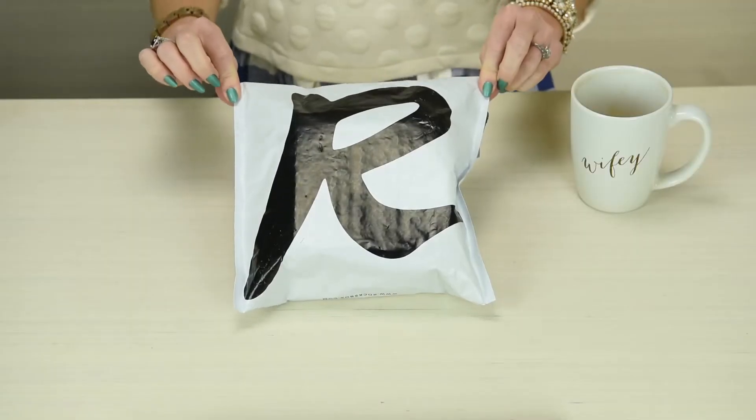Hey guys, welcome back to the Pink Envelope! Samantha here. I am opening my very first Rocks Box. Anybody who knows me knows I wear the same jewelry every day — I rotate my bracelets at best.